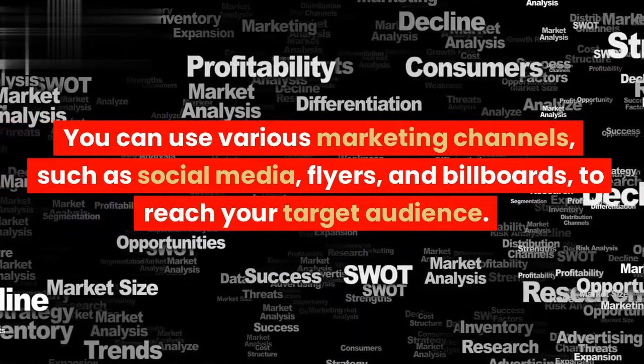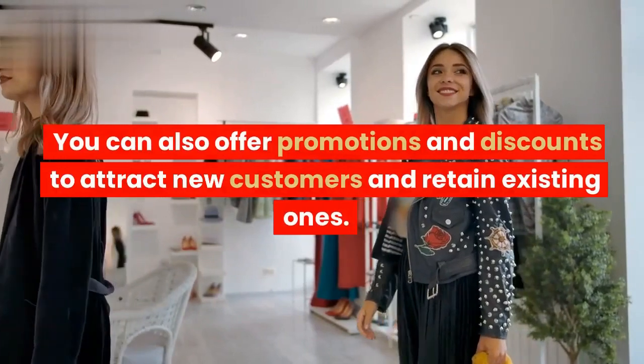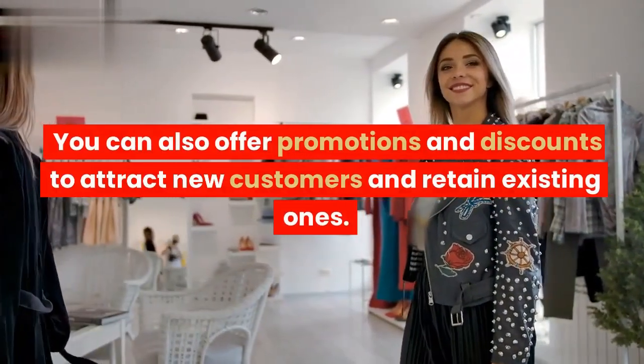flyers, and billboards, to reach your target audience. You can also offer promotions and discounts to attract new customers and retain existing ones.